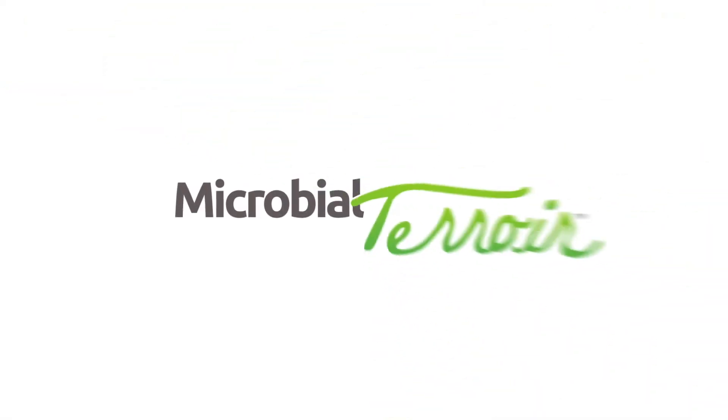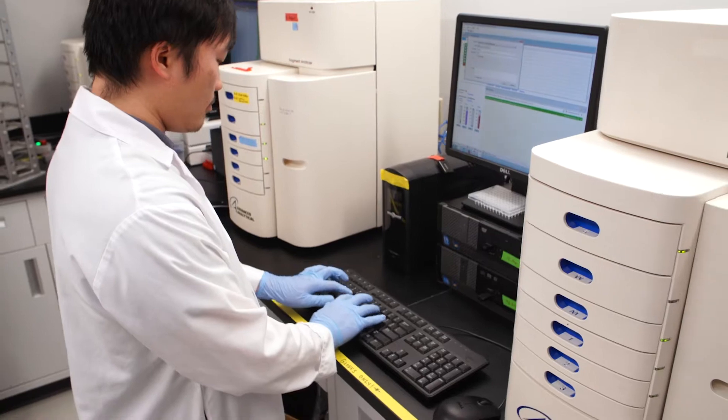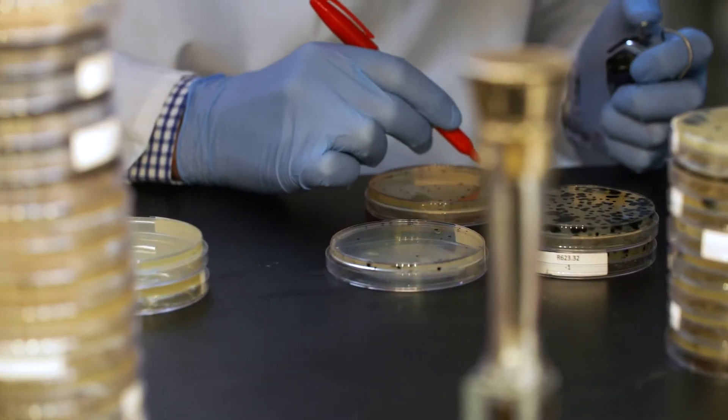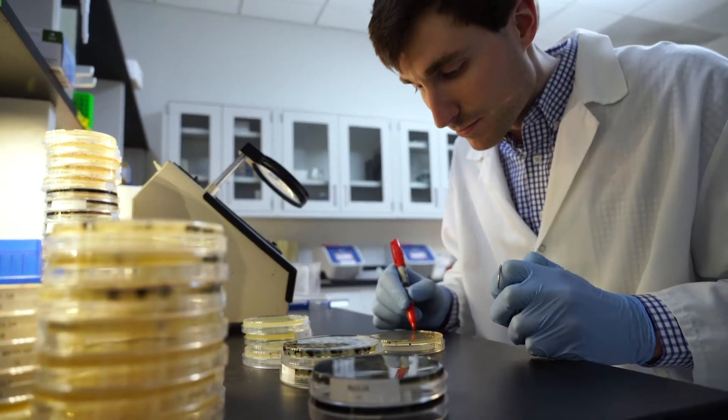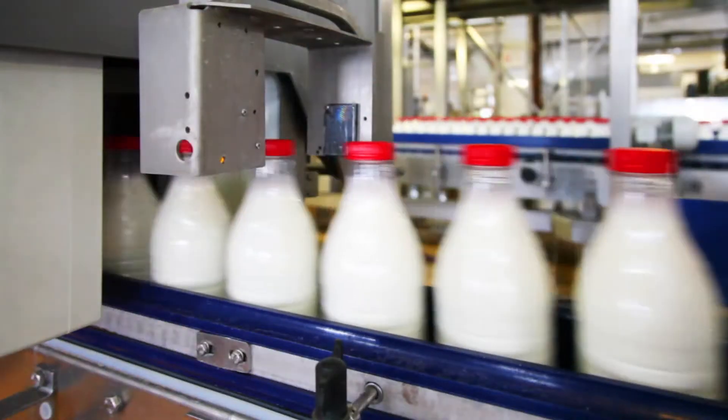Microbial Terroir is the cornerstone of Arm & Hammer's research and development program. The latest and most specific way to determine a farm's microbial challenges, the Microbial Terroir platform analyzes, characterizes and develops customized microbial solutions for animal ag, food quality and safety.